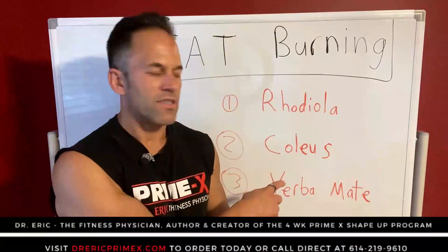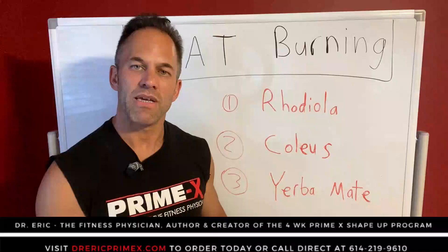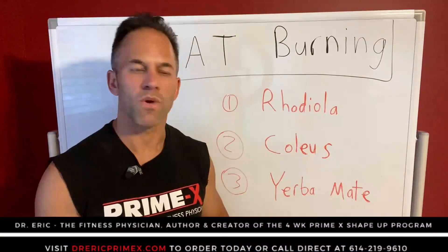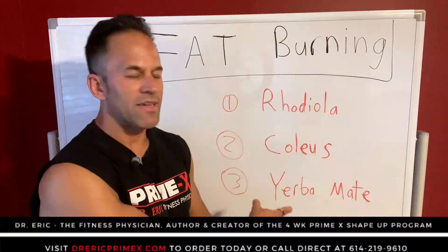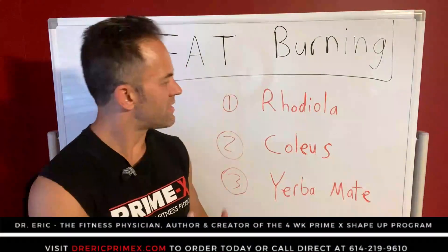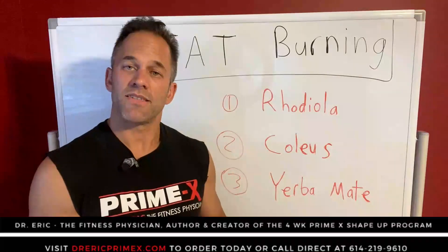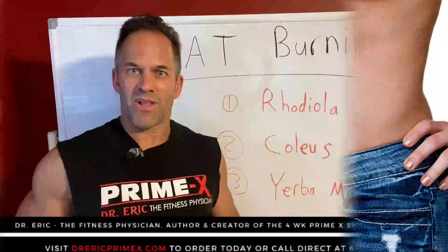Coleus is another one that does this as well. It boosts metabolism and turns on another enzyme called cyclic AMP, which turns on the little machinery — kind of like the little gears in a car. So we're turning on the cell to turn on that fat burning machinery. Herbomate is another one that can increase blood vessel dilation, increase metabolism, and fat burning as well. So all these things are basically turning on your cells, enabling them to burn fat at the cellular level, which enables you to burn fat at the big level — at your belly.